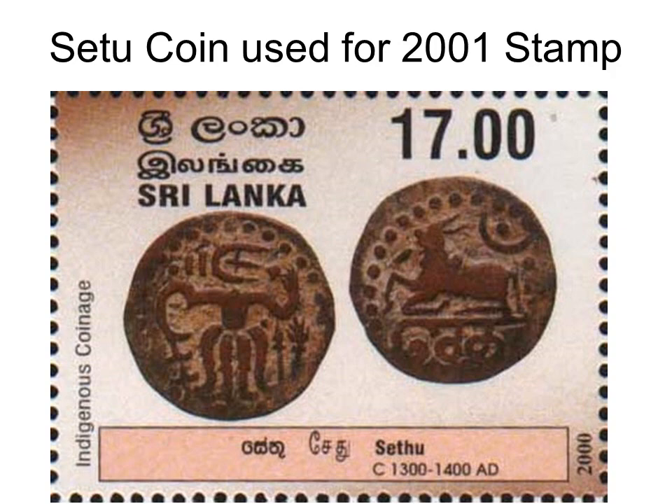The Setu coin was also used in the set of stamps issued in 2001, and is now proudly in the Lakdiva collection.